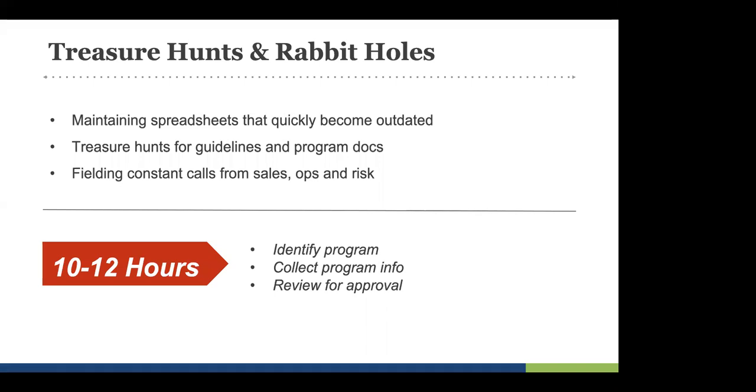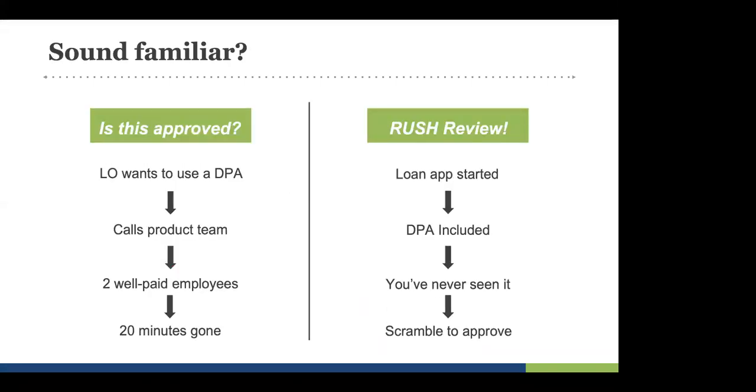We're looking at little processes, little opportunities to cut away at the time it takes to manage DPAs. There are a lot of different ways and different people that touch a DPA. Today is a start for us to roll out specific areas where we can chip away at hours and turn them into minutes. Let's talk about two very specific scenarios that we hear about all the time. Let's think about them in terms of: are they preventable? The first one: is this approved?